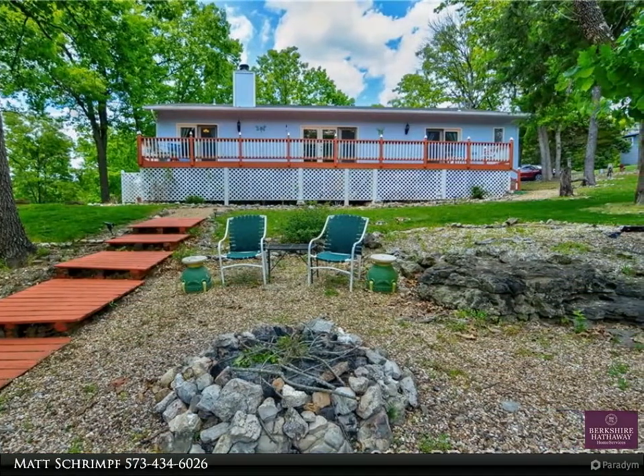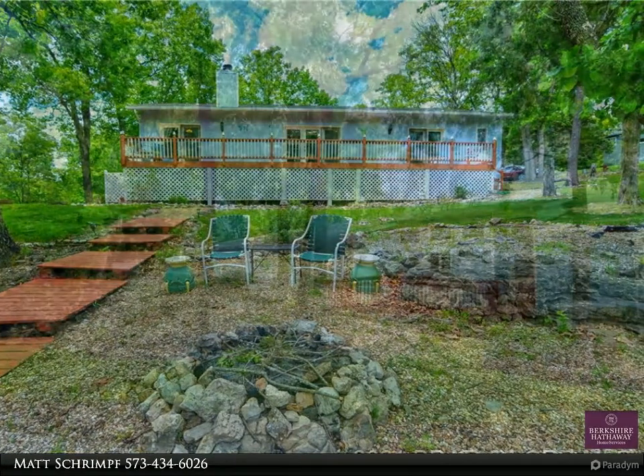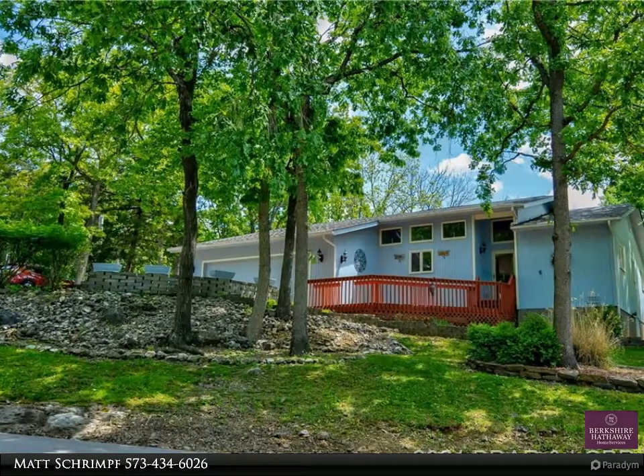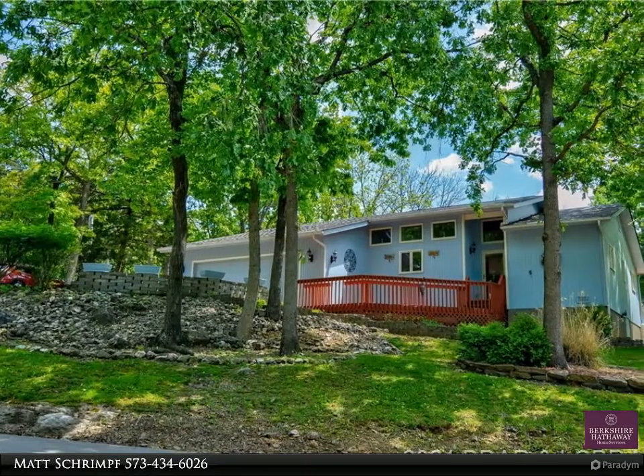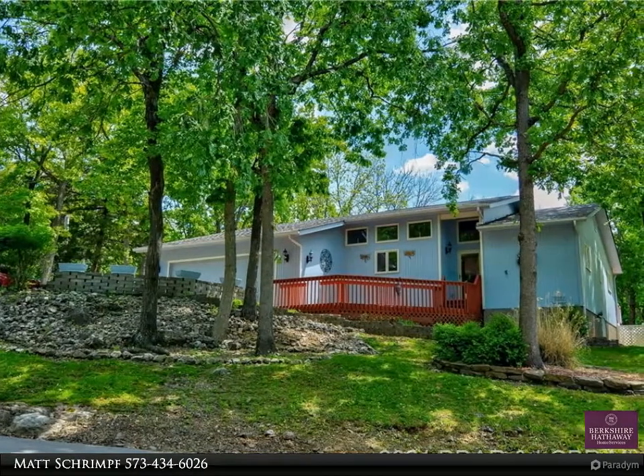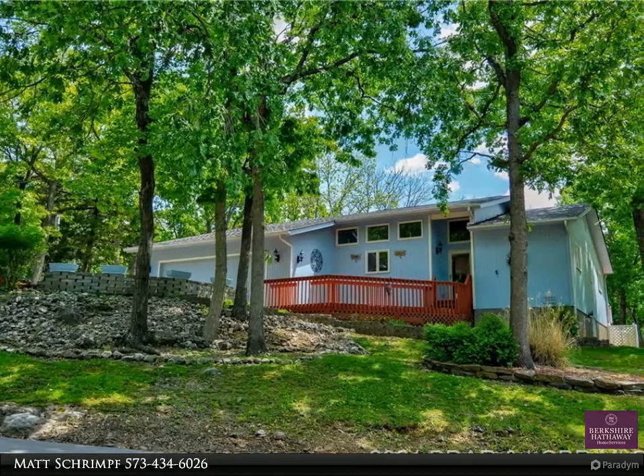Also trailer parking on secure grounds, central vac never used, and a huge crawl space to store things. Walk into a landscaped corner lot with a fire pit area for gatherings in the backyard. All appliances are two to three years old.